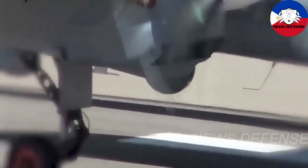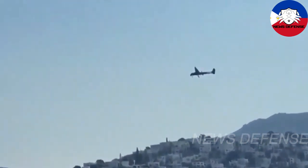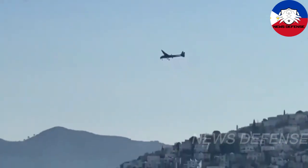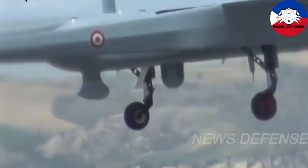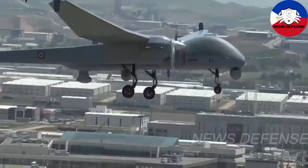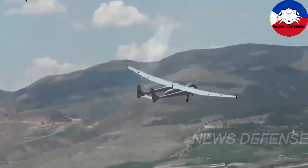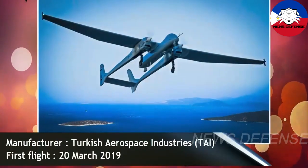With its large payload capacity, Aksungur can undertake continuous multi-role intelligence, surveillance, reconnaissance, and assault missions, and give operational flexibility outside the line of sight with its SATCOM payload. Due to its high endurance of flying, there is a major expectation from the Aksungur UCAV to boost the Turkish Navy's reconnaissance capabilities.